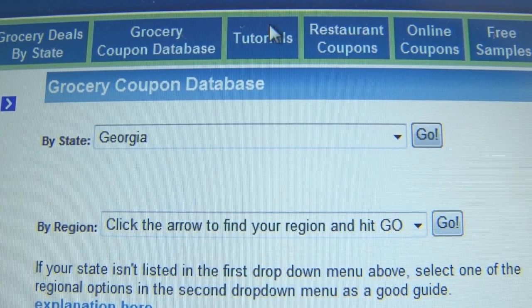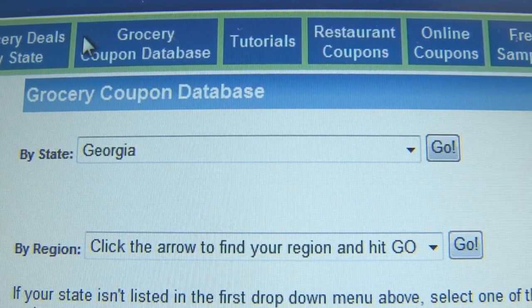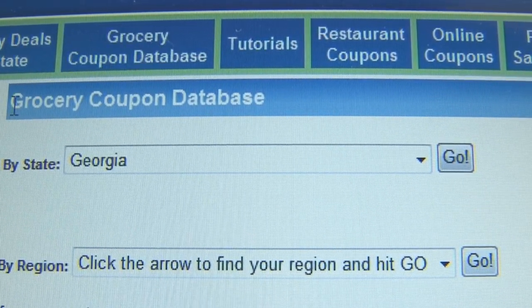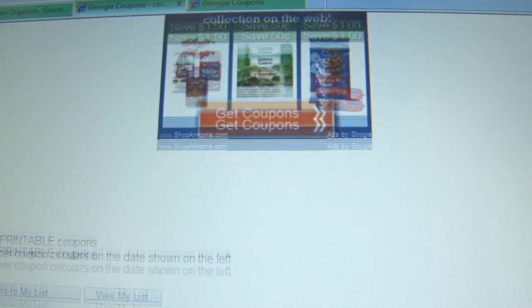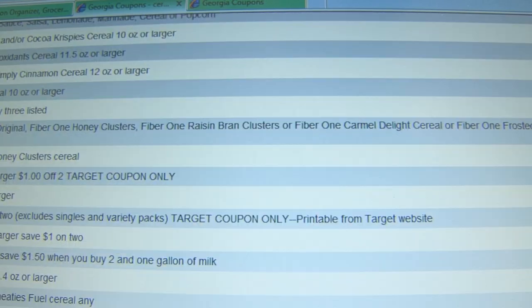I'm Stephanie Nelson, the Coupon Mom. One of the best features on CouponMom.com is the grocery coupon database because it makes it so easy to use grocery coupons. What we do is take all the grocery coupon information from the Sunday newspaper circulars and put it into a searchable, sortable, online database of coupons. Think of it as the Google of grocery coupons. We list all the newspaper coupons and also printable coupons.